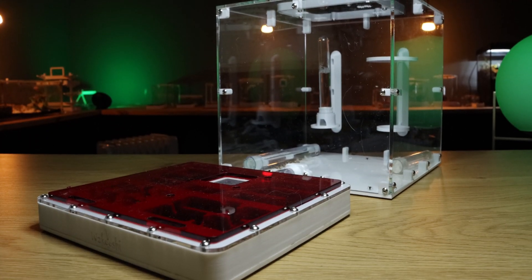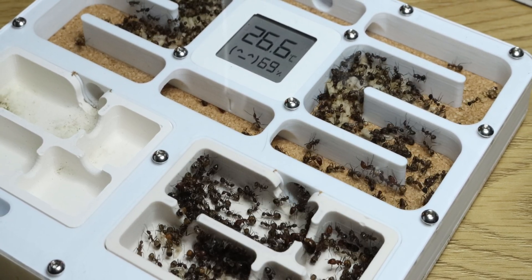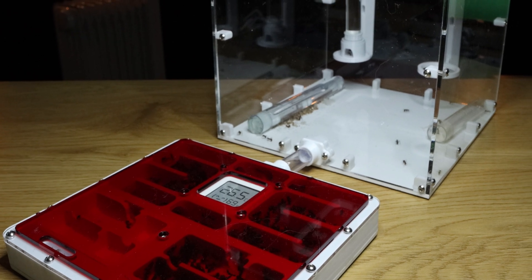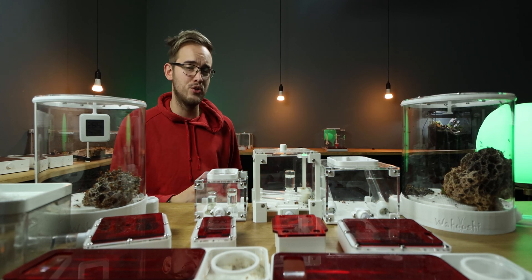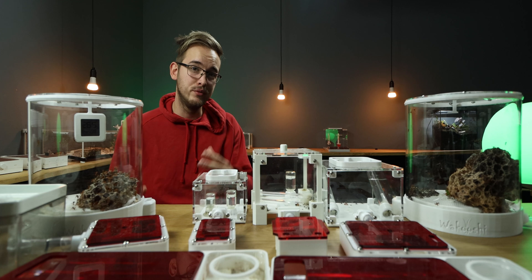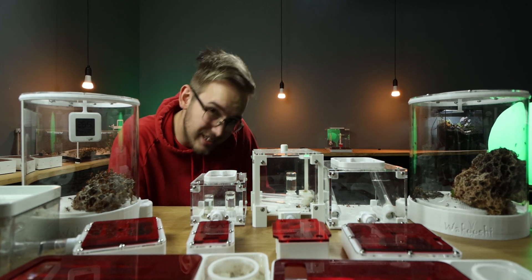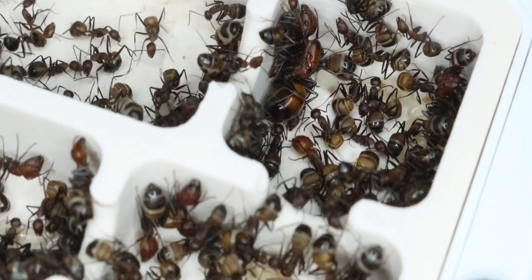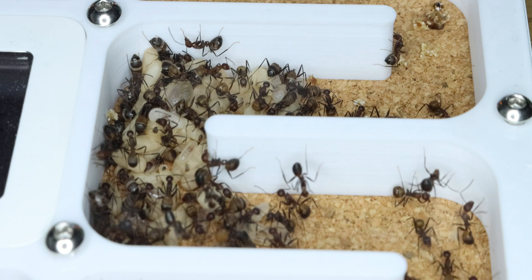Next on the list is the Camponotus niguorentus colony. As many expected, they have had an explosion in numbers. The colony has now been moved into an extra-large Gen 3 Cork Gypsum nest from Wakushi, together with a Wakushi S4 outworld. This is actually the first time I'm trying the Wakushi pillar accessories, and they work so well. A full video on the move will be shown — spoiler alert, it took around one hour and I didn't even push them. The colony is doing really well with tons of brood in all stages. I've now started feeding them two roaches every week and may even add a midweek feeding.